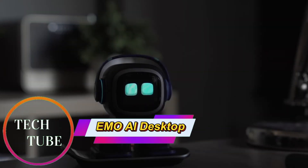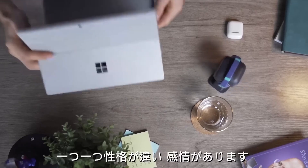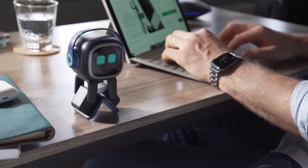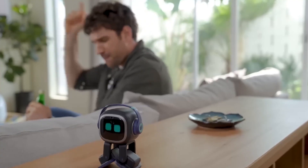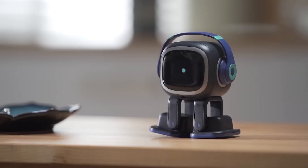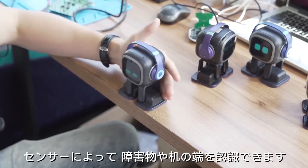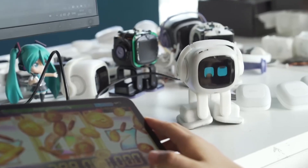EMO AI Desktop Pet: a smart and emotional desk companion. The EMO AI Desktop Pet, created by Living AI, is an interactive robot designed to bring personality, fun, and companionship to your workspace. Powered by advanced sensors, a neural network processor, and artificial intelligence, EMO can display more than 1,000 facial expressions and movements, creating lifelike and emotionally engaging interactions. This compact robot navigates its environment independently, recognizes up to 10 people, and avoids obstacles effortlessly.